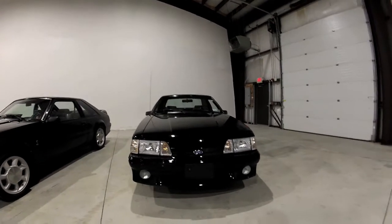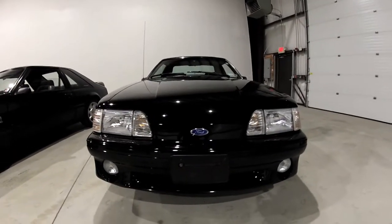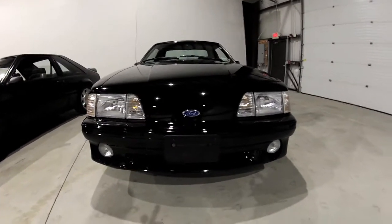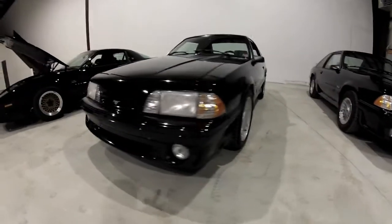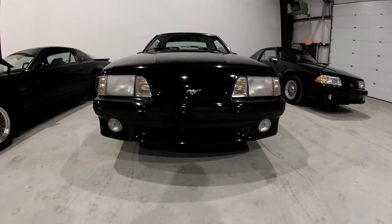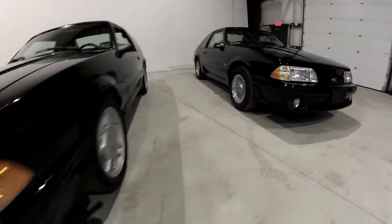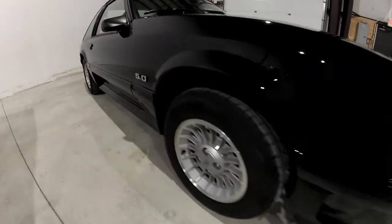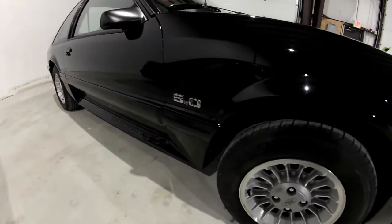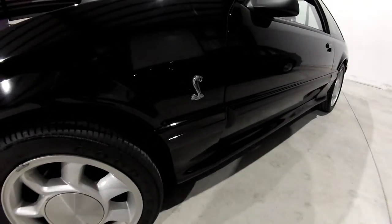If we look at this 1990 Mustang GT, we see that the grille bar is closed and it has the ever-popular blue oval. If we come over to the Cobra, we see that the grille bar is open and it has the special prancing horse emblem inserted. Moving over to the GT, we see the ever-popular 5.0 badge on the fender, while the Cobra has the more sinister Cobra badge.